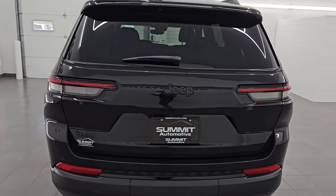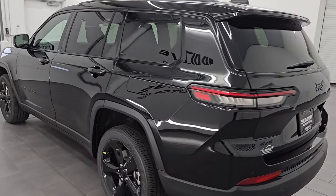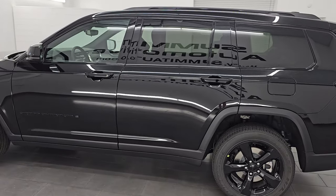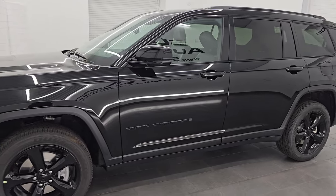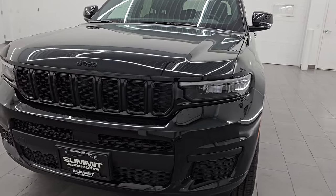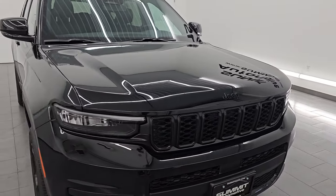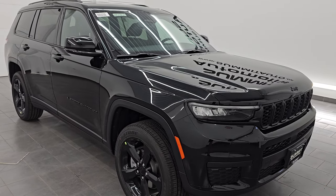This is stock number 24J362. The Altitude Package is an offshoot of the Laredo Package — it's a Laredo first and foremost with the Altitude Package on top of it. This one is in diamond black, paint code PXJ, and it has a 3.6 liter Pentastar V6 engine, 293 horsepower paired with the eight-speed automatic transmission. It's going to get you 25 miles per gallon highway, 18 city, and an average of 21 miles per gallon.